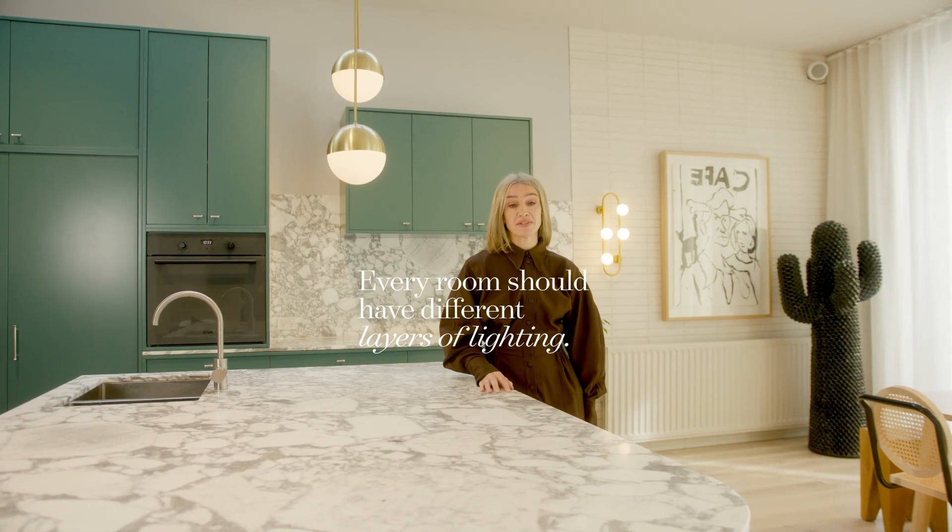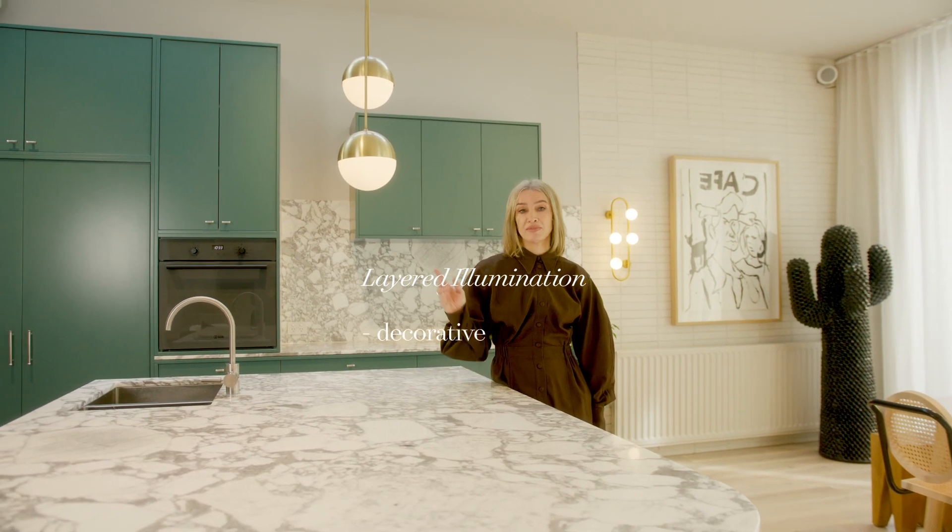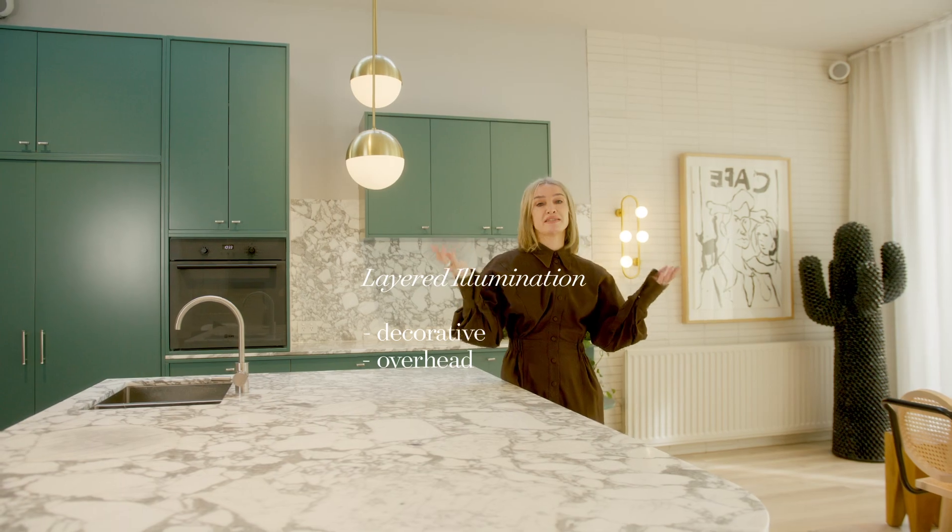Every room should have different levels of lighting. Think layered illumination. In this room we have decorative, overhead, and ambient.